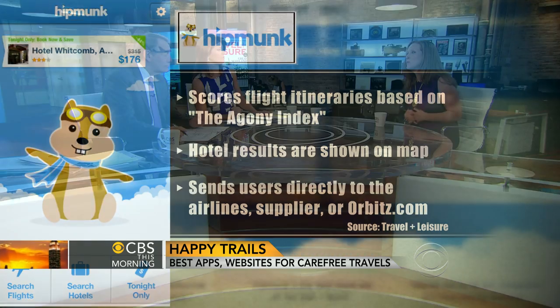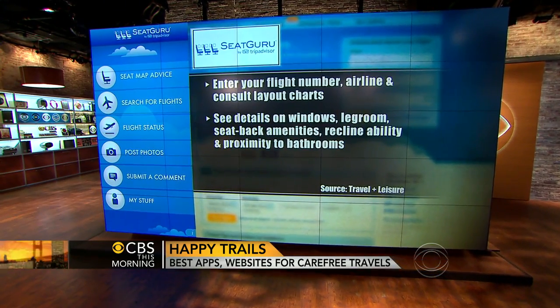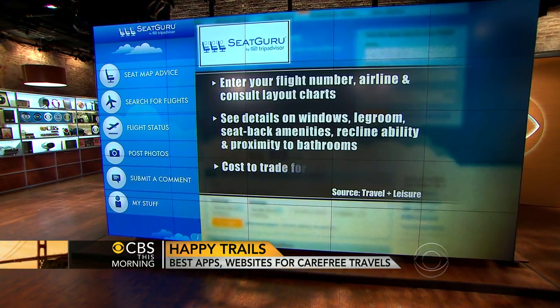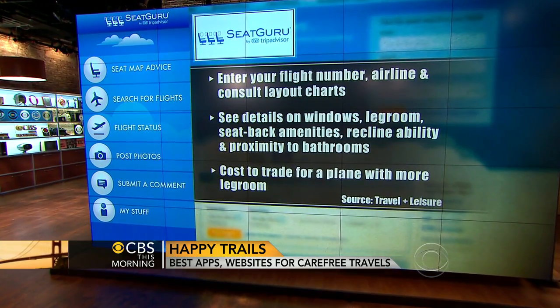SeatGuru is one of my personal favorite sites out there — I don't book a flight without it. They make sure that you don't sit in the middle seat. They will show you maps of all the airlines where you can have more legroom, where you can be far away from the lavatory, and they will also give you options of different flights to take.